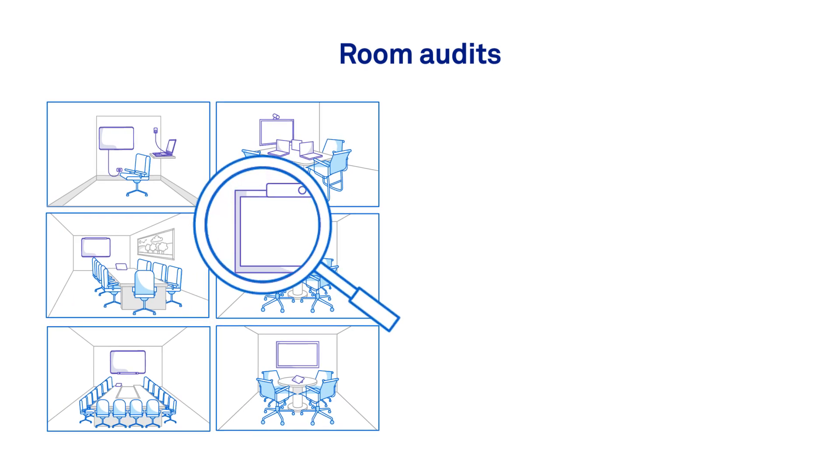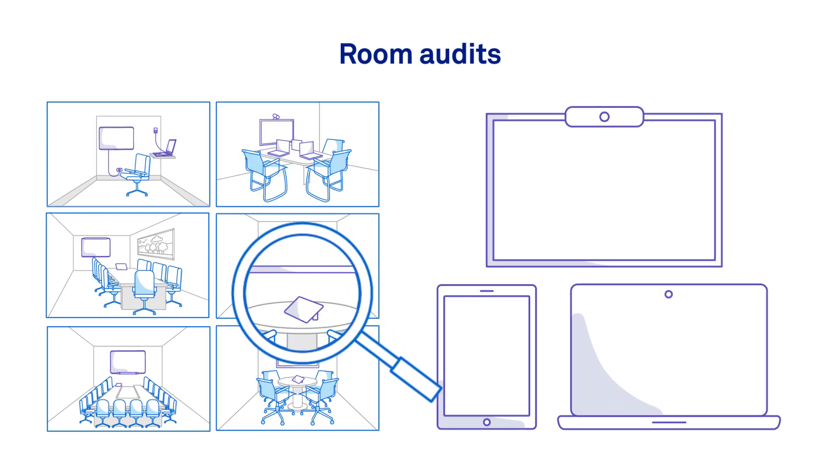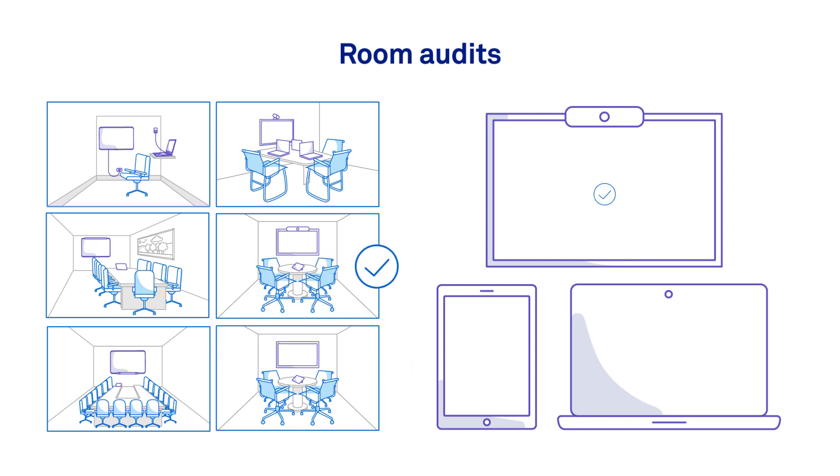Room Audits – let us take stock of what tech you have in your meeting rooms and collect the information required to recommend the best T-Room solution for each space.